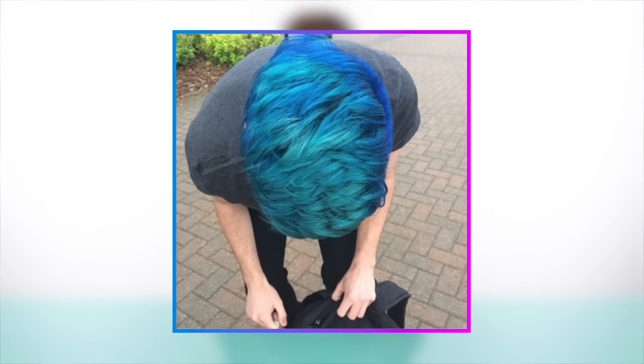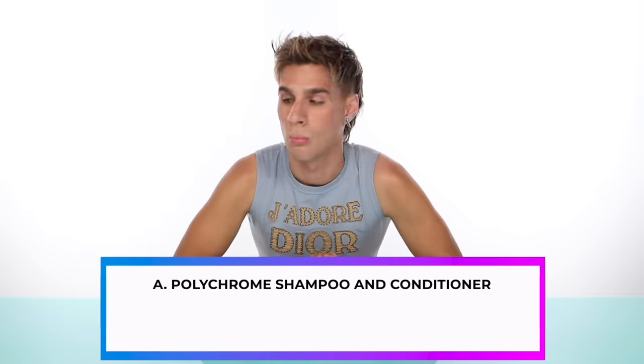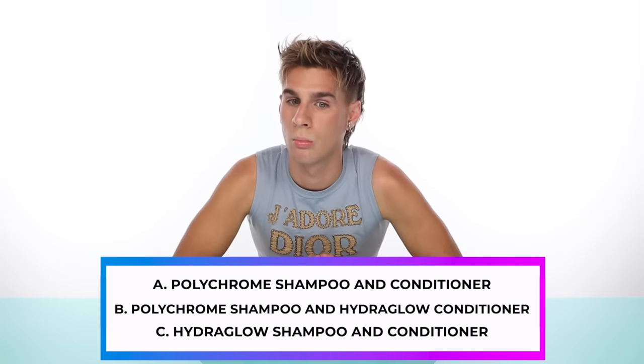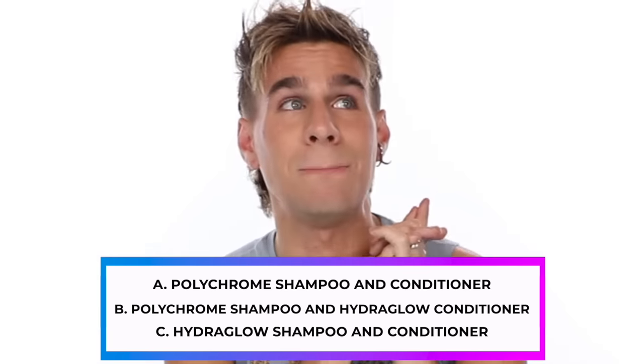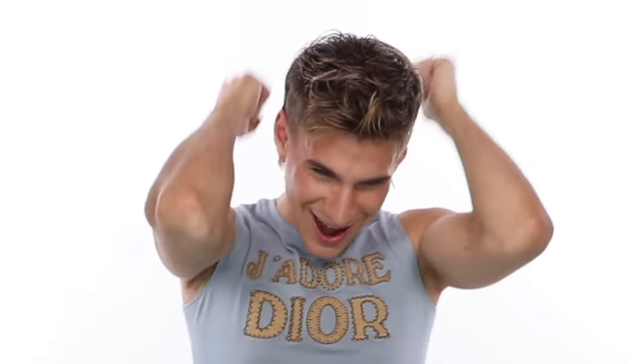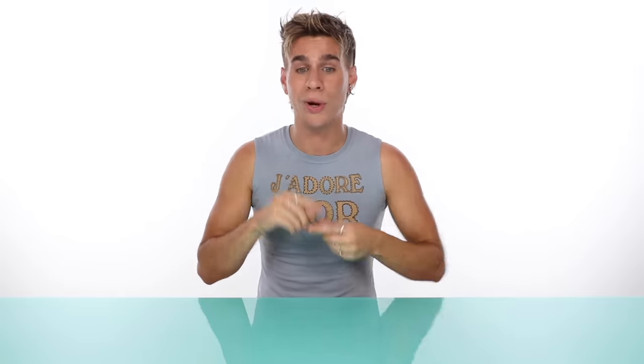Skylar has had electric blue hair for three years. His hair is short so he doesn't have too much damage, but it is rather dry. Will it be A, Polychrome Shampoo and Conditioner? B, Polychrome Shampoo and Hydra Glow Conditioner? Or C, Hydra Glow Shampoo and Conditioner? The answer is B — Polychrome Shampoo and Hydra Glow Conditioner. I chose Polychrome Shampoo because he has blue hair and wants to keep it vibrant — we need UV protection and to lock in those color molecules. For conditioner, we chose Hydra Glow because his hair is dry, but not quite damaged since it's really, really short. Next we have Brittany.